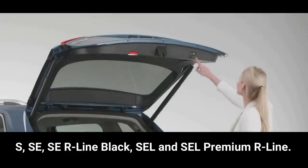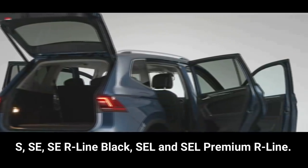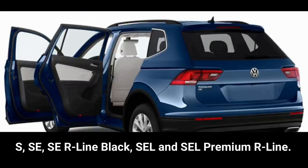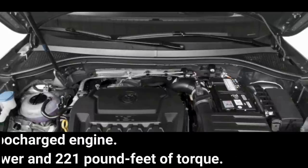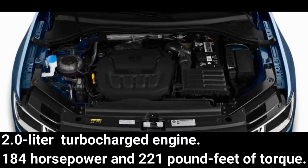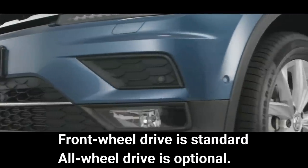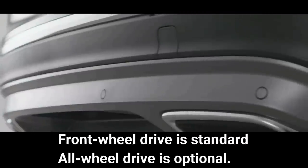The Tiguan is a two-row SUV that comes in five trim levels: S, SE, SE R-Line Black, SEL, and SEL Premium R-Line. All Tiguans are powered by a 2.0-liter turbocharged engine producing 184 horsepower and 221 pound-feet of torque, paired to an 8-speed automatic transmission. Front-wheel drive is standard, and all-wheel drive is optional.